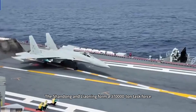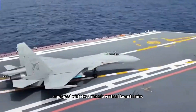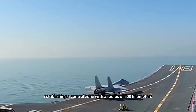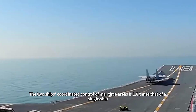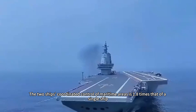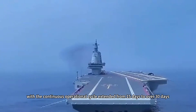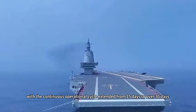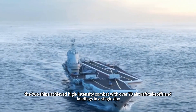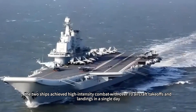The Shandong and Liaoning form a 370,000-ton task force equipped with 1,072 missile vertical launch units, establishing a control zone with a radius of 600 kilometers. The two ships' coordinated control of maritime areas is 1.8 times that of a single ship, with the continuous operational cycle extended from 15 days to over 30 days. During exercises in the Guam direction, the two ships achieved high-intensity combat with over 70 aircraft takeoffs and landings in a single day.